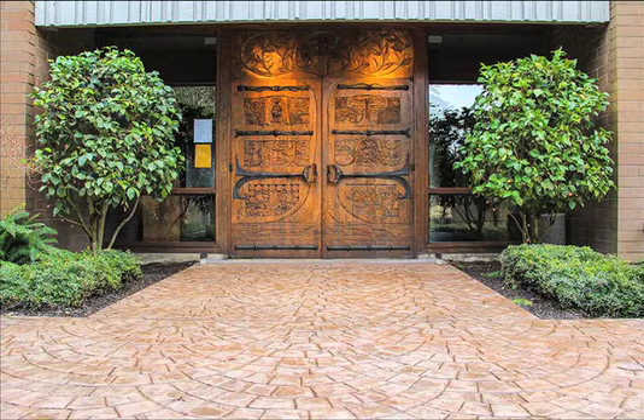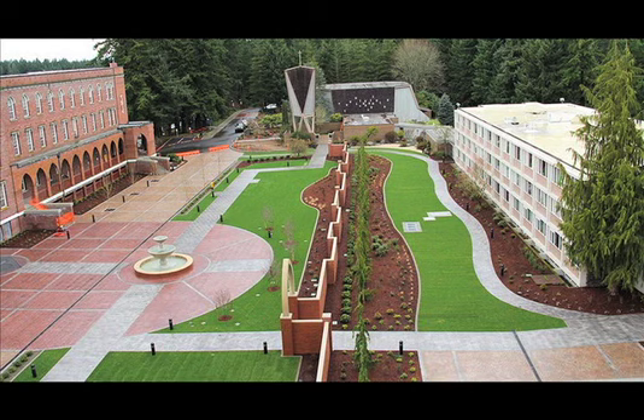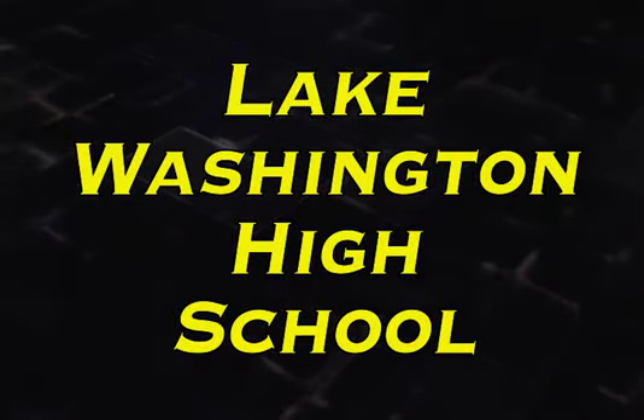St. Martin's was founded in 1895 and once again owns a courtyard of architectural significance with lasting durability to beautify the campus.